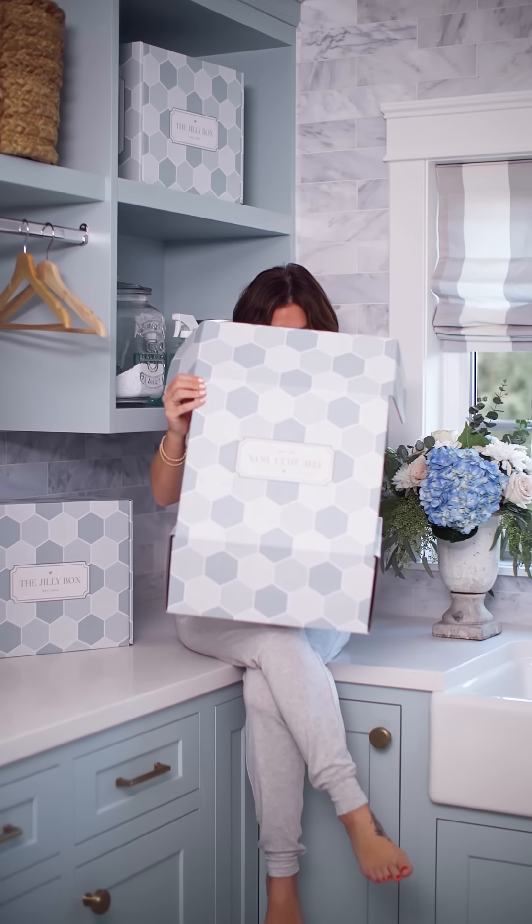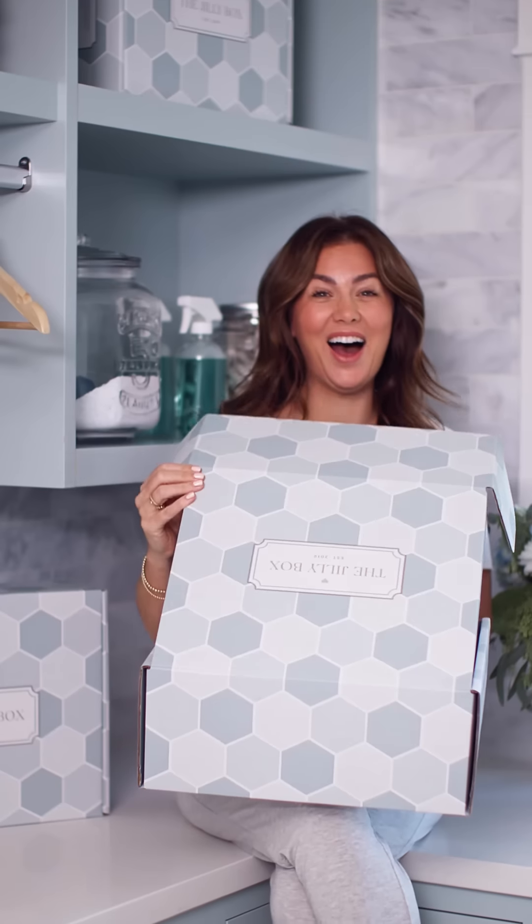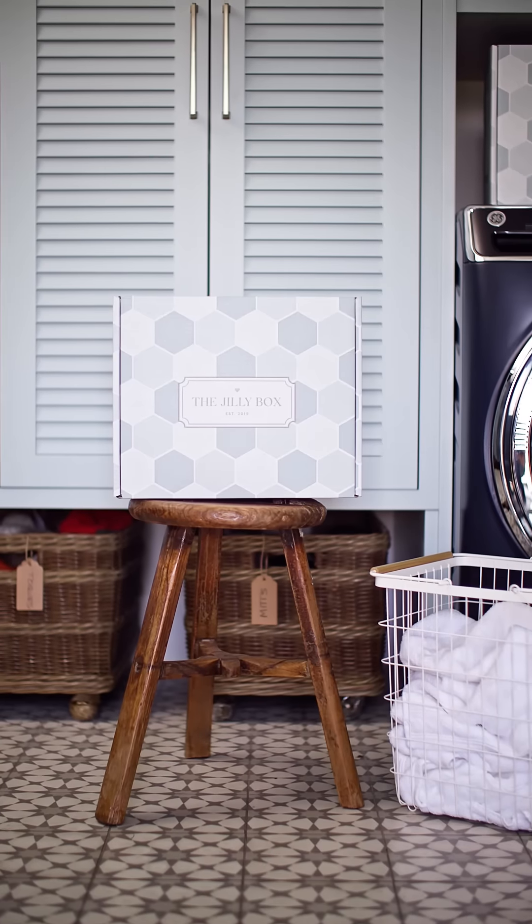This is our 10th Jilly Box and every time we launch a new box I'm just floored by your excitement, the commitment to this brand, and the brands and products included. Usually with our spring boxes we've historically done self-care boxes, but many of you want something different. So it's the new year, we're getting into spring — instead of self-care, why not home care?